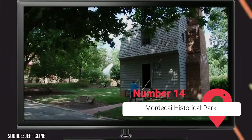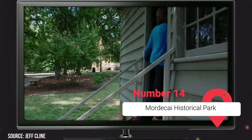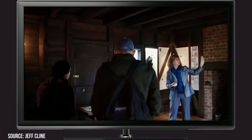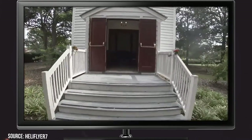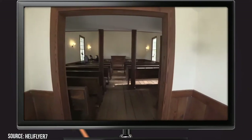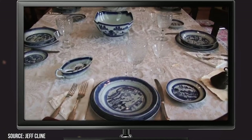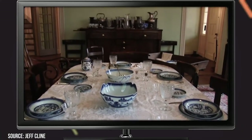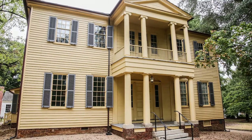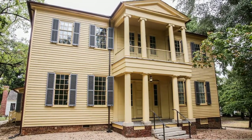Mordecai Historical Park. If you follow North Person Street all the way to its end, you'll find Mordecai Historic Park, which was once the biggest plantation in Wake County. In addition to hosting numerous items of fascinating North Carolina history, it's also the home of Mordecai Historic House, the oldest residence in Raleigh that still sits in its original foundation. It's also the place where the 17th President of the United States, Andrew Johnson, was born, which is just a quick stroll away from the parking area on Mimosa Street. There, you can buy tickets, get info about the park, or grab a souvenir at the gift shop.